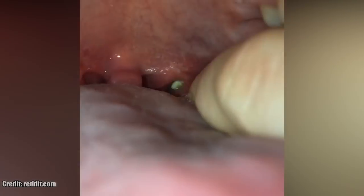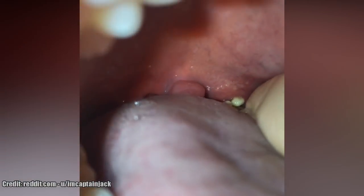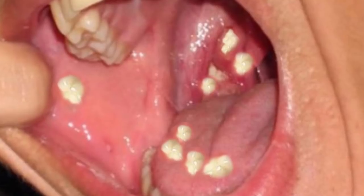Take a look at some of my favorite tonsil stone pops, and also take a look at this photoshopped tonsil stone image.